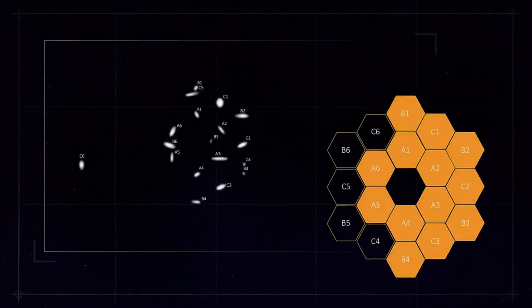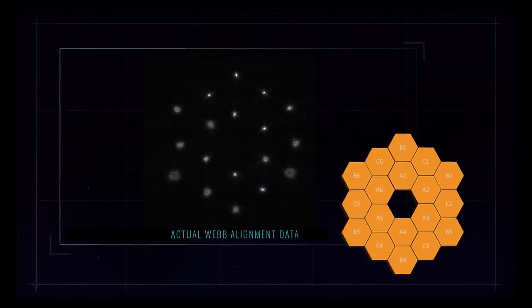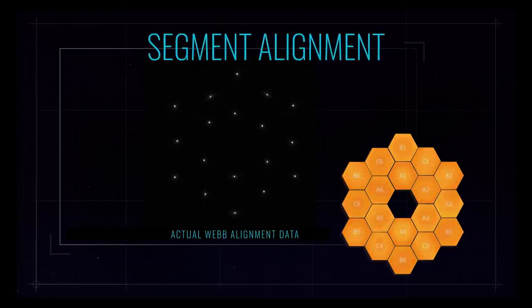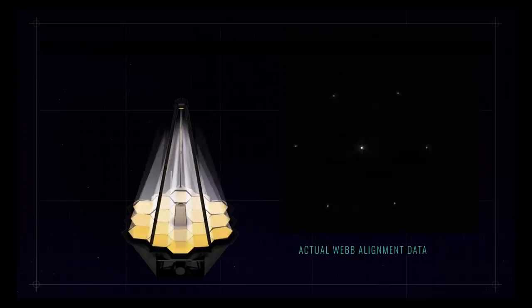To improve all of this, the team began aligning the mirrors so that all 18 reflections of the reference star were in the same honeycomb pattern as the mirror segments. Each mirror was basically acting as its own little telescope until the 18 images were stacked onto each other. A careful process began where the mirrors were moved by such a minuscule amount that you wouldn't be able to register it with the naked eye.